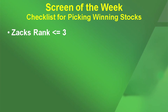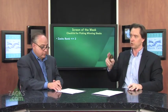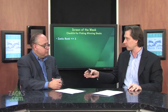First one is the Zacks Rank. I think that is one of the best things that anybody can look for — it has proven to be one of the most profitable rating systems out there. I'm looking for stocks that have a Zacks Rank of less than or equal to three, which means a one, two, or a three — that's a strong buy, buy, or a hold. In reality, I'm just excluding anything with a four or a five, which is a sell or a strong sell.